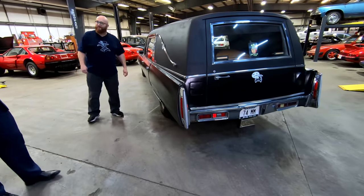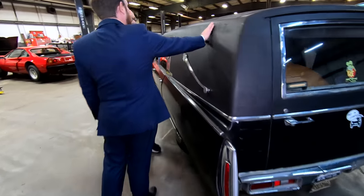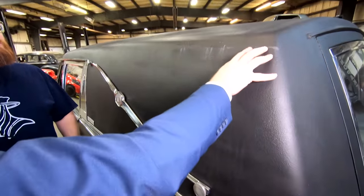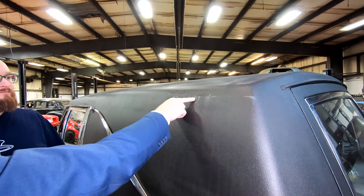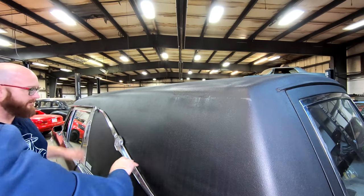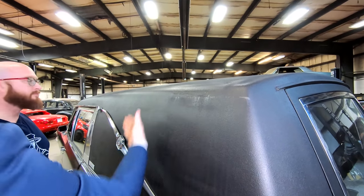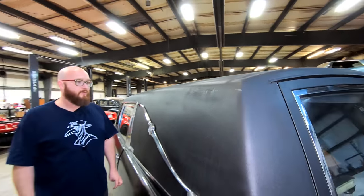The door closes like a bank vault. The roof needs to be redone — there are a couple of holes just above the Landau bar. The Burning Man taxi owner had drilled in coat hooks on each side and hung a sign off the Landau bar advertising that it was a taxicab.